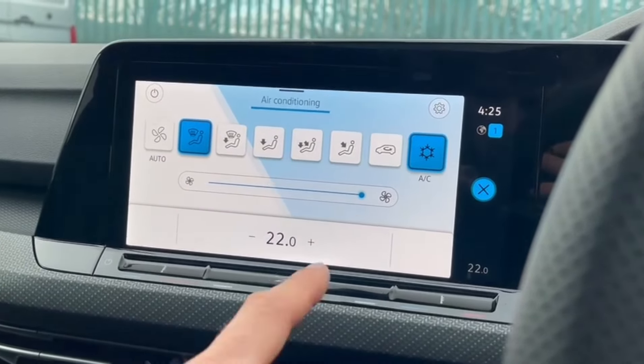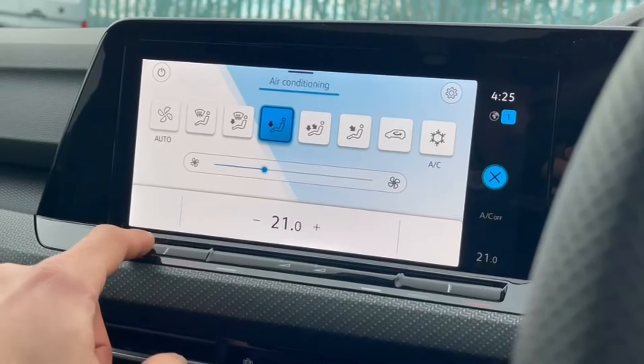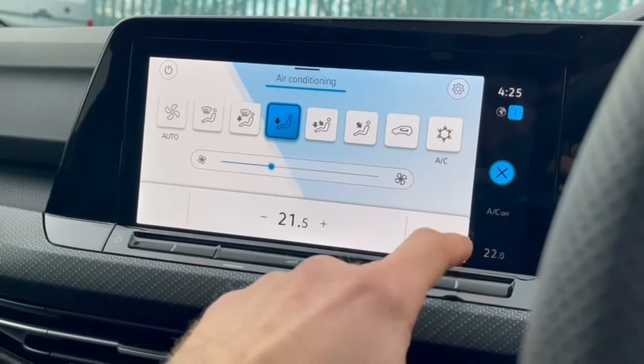Climate controls can be adjusted on screen as well, with the airflow direction above, fan speed in the centre, and the temperature below. You can also adjust it with the buttons below the screen.